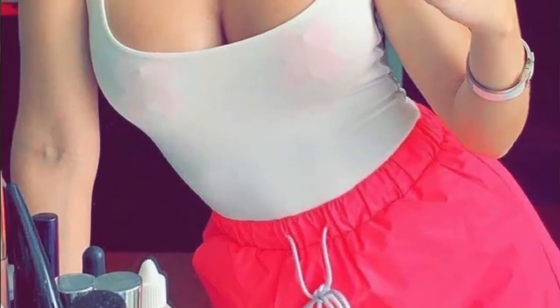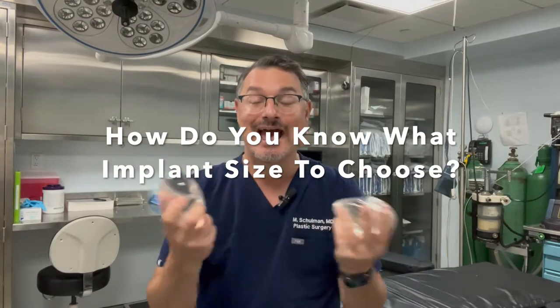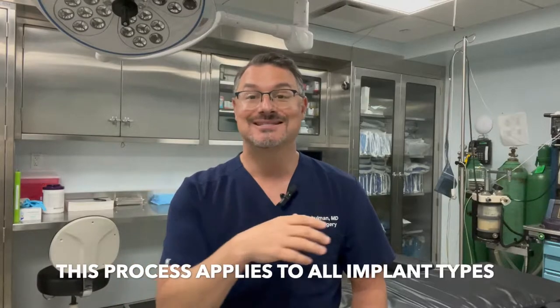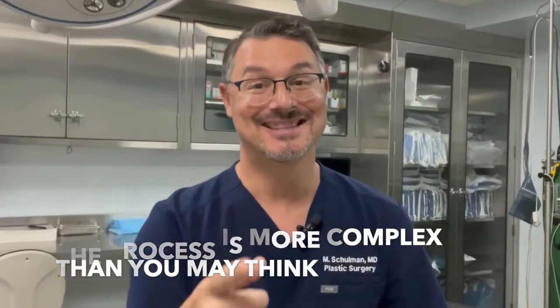Today's question is really common from people who are getting breast augmentation or breast enlargement surgery. You're coming in for breast augmentation, you want to make your breasts bigger and you're going to do it with implants, but you don't know what size implant to choose. Let's go through the process of selecting the appropriate implant size, because it might be a little more complex than you think.